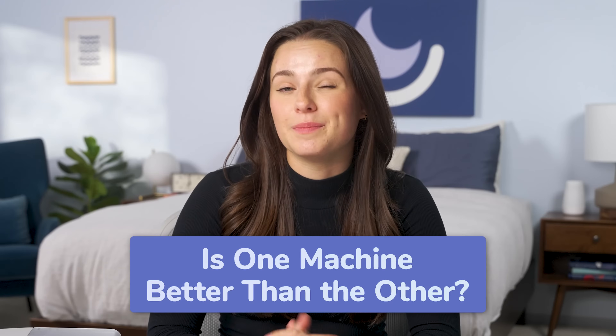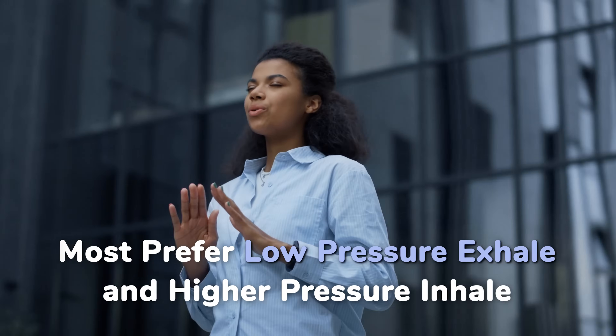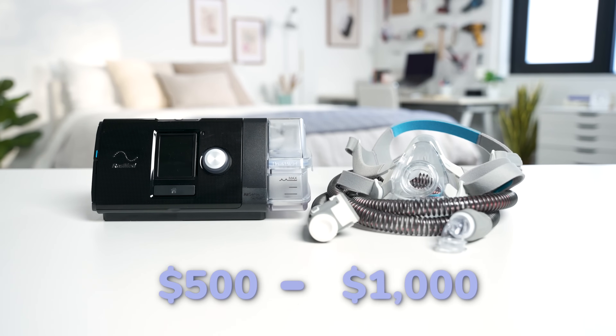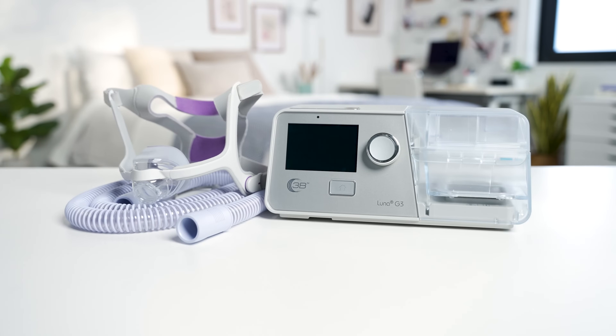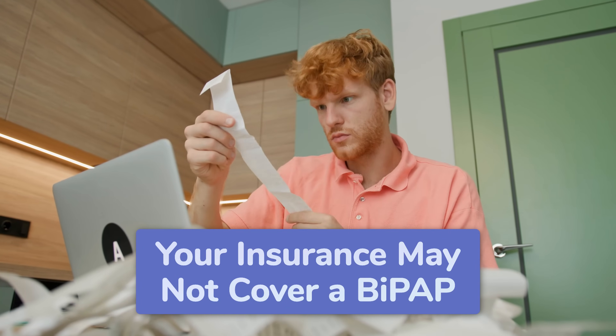So when it comes down to it, is one machine better than the other? It really comes down to personal preference. Many people feel comfortable with lower pressure when exhaling and stronger pressure for inhaling, which is why BiPAP is often preferred over CPAP's fixed pressure level. But a BiPAP is usually much more expensive — the average CPAP costs between $500 and $1,000, while BiPAP machines typically start at $1,700 and can cost as much as $3,000. Plus, your insurance may not cover the cost of a BiPAP unless your CPAP therapy fails and your doctor prescribes a different type of therapy.